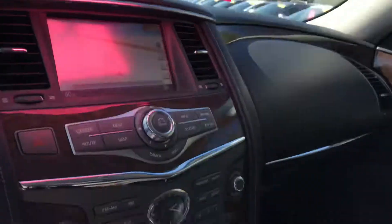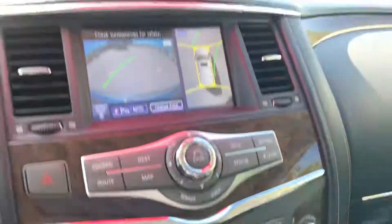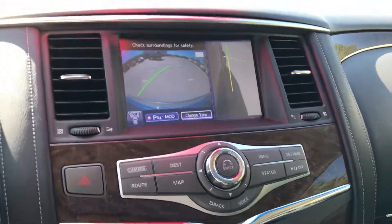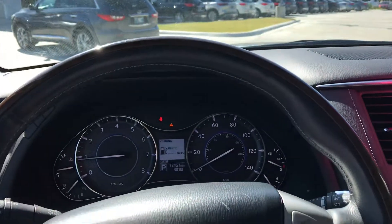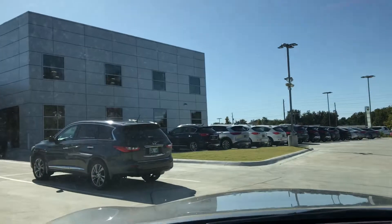Jump on our website, www.jackiecooperinfinity.com, to check out the full list of equipment on the vehicle. It is a well-equipped car, to say the least. My details — it's Gregor at 918-806-8297. I'd be delighted to help in any way I can. Give me a call. From Jackie Cooper Infinity, have a great day. Thank you.